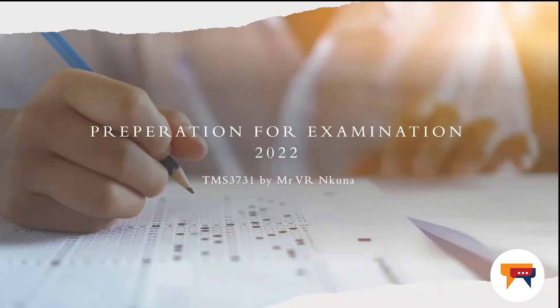Dear TMS 3731 students, welcome to this short presentation on what to prepare for your 2022 final year examination. I am Mr Victor Rulani-Guna, your new lecturer for this module.